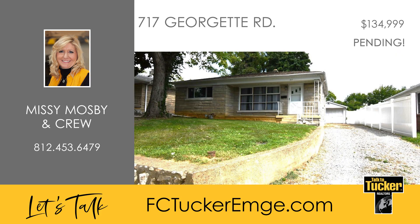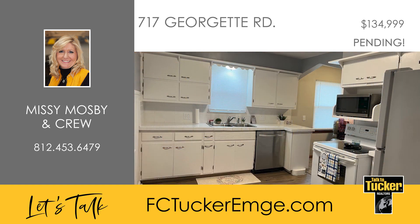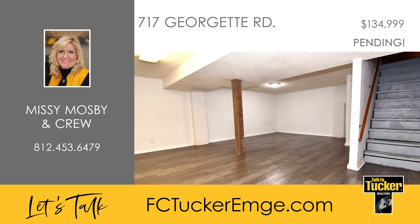Welcome home to this two-bedroom, one-bath home with a partially finished full basement on the west side of Evansville. The home features a large living room with beautiful arched doorways, one of which leads to the eat-in kitchen that includes a refrigerator, a range, and an oven. On the main level there are two bedrooms, both with nice carpeting and neutral paint, a built-in linen closet, and a full bath. The basement is partially finished with new flooring, neutral paint, and plenty of storage.